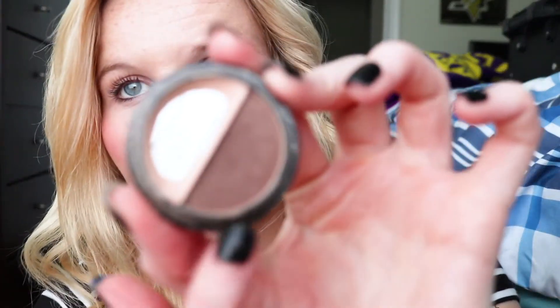I put highlighter right here on my cheekbones and on the top of my nose. I forgot to bring a lot of my makeup palettes since I'm just staying at my boyfriend's place for a few days. I just want a brown color, so I have this little pot right here and I'm going to use this darker shade. I'll link all the products in the description below.